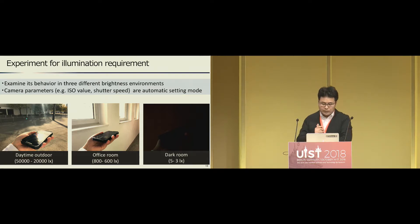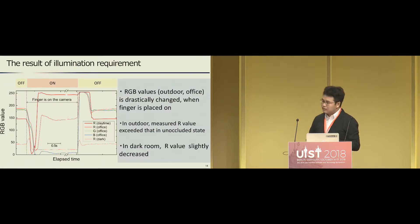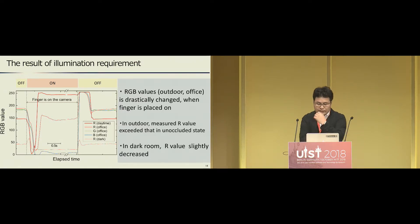In this experiment, camera parameters such as ISO value and shutter speed are set to automatic default mode — we did not adjust these parameters. The result shows the average RGB values of the captured image before and after placing the finger on the camera in each environment. When users put their finger on the camera, RGB values were drastically changed. Green and blue values simply dropped to around zero in all environments. The R value in office and dark room decreased, but the R value outdoors increased after placing the finger on the camera, due to automatic adjustment of camera parameters such as ISO value and shutter speed.